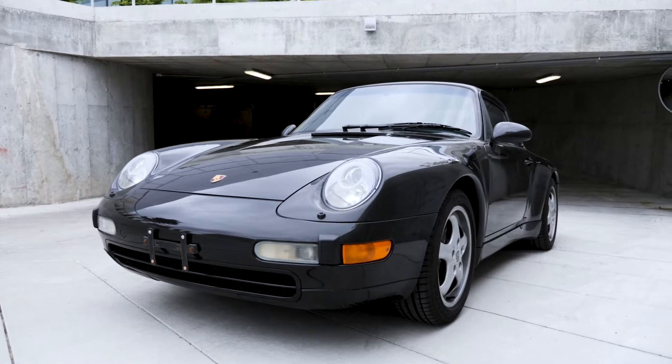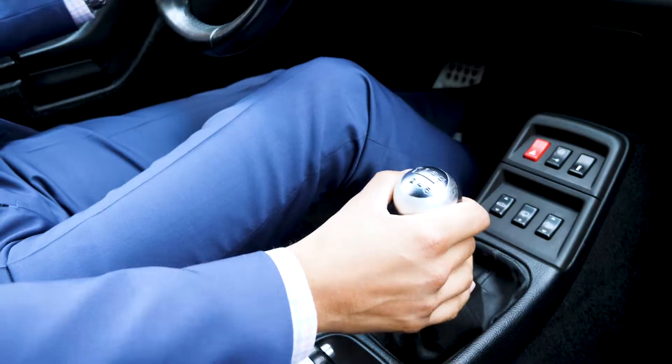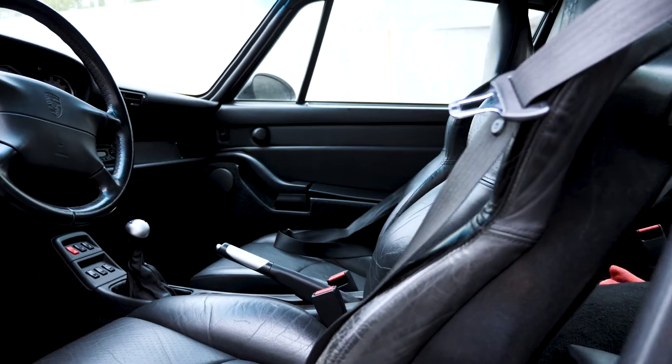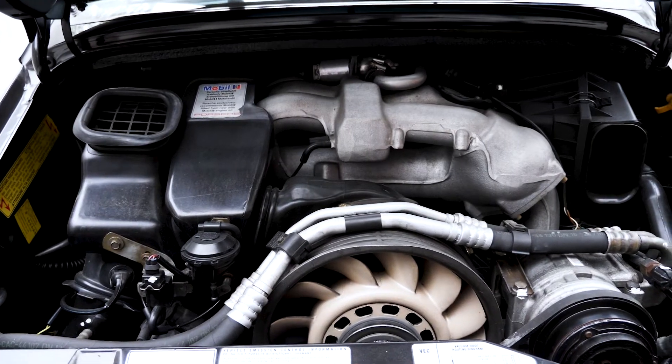The engine that powers this amazing sports car is just one of many important elements that make it so special. Lightweight responsive steering, exceptional braking, and a muscular yet elegant design all come together to make for a truly timeless sports car.